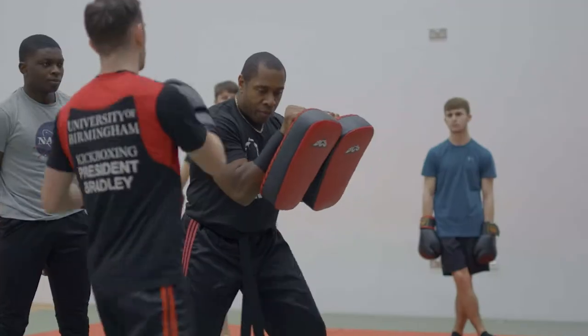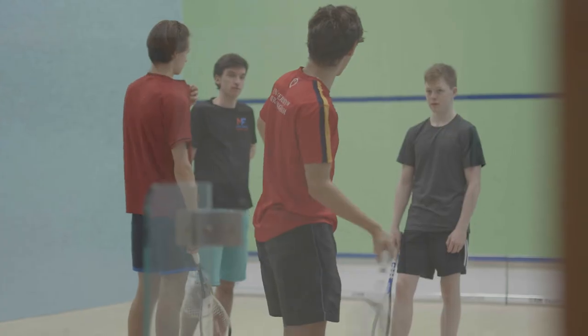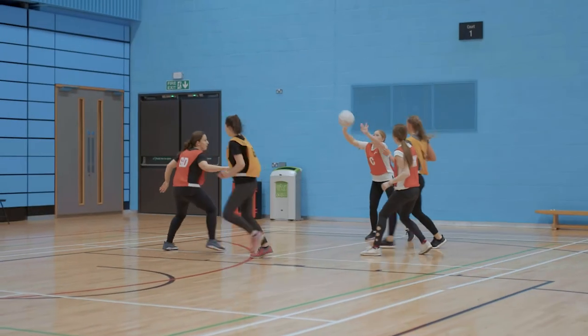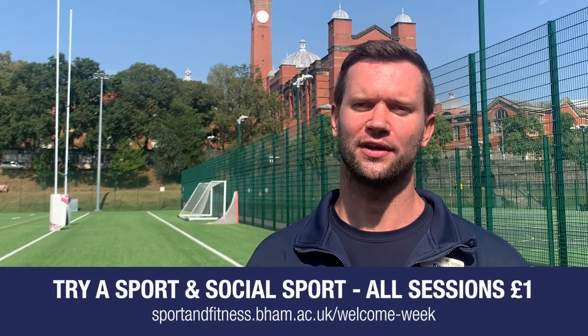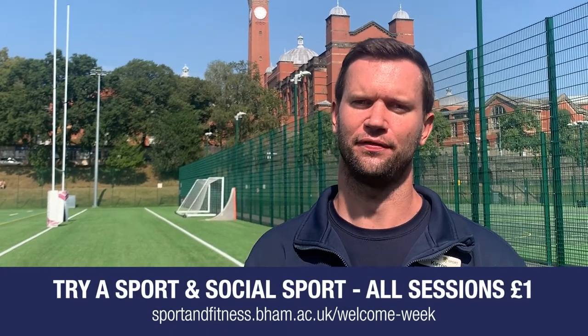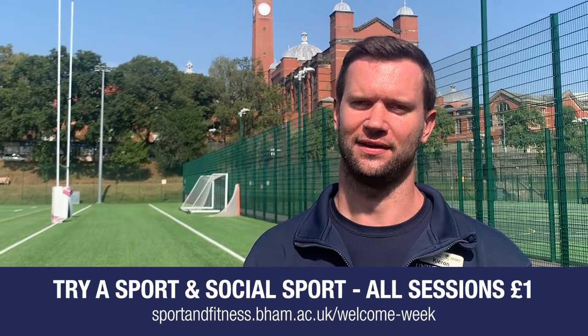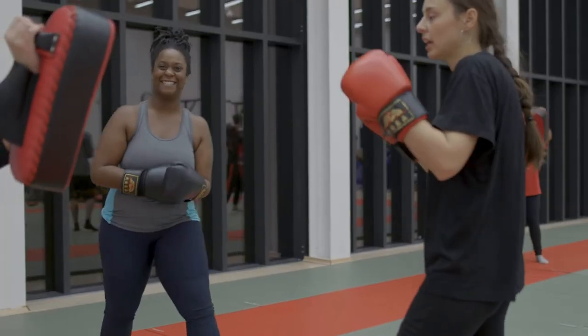Triasport is a great opportunity to discover different sports and find your new passion. We have plenty of options including 10-week progressive courses and pay and go social sports sessions, taught by experienced coaches and student activators who will tailor the sessions to suit you and your ability. If you come along to any Triasport or social sports session in the first week of term, all sessions will be just £1 to give you the chance to get a feel for the sport first and make sure it's the right fit for you. With sports ranging from squash to boxing, there's something for everyone.